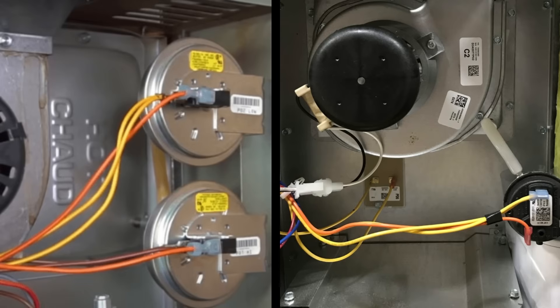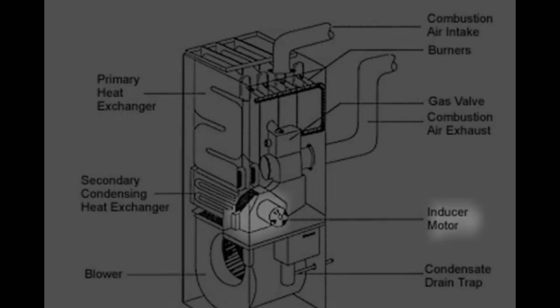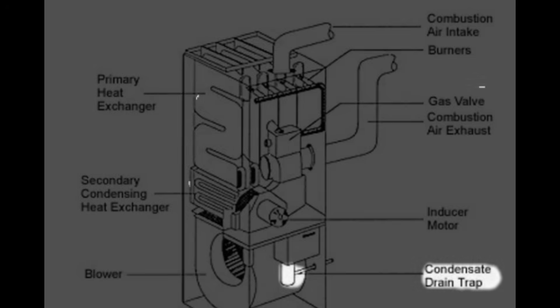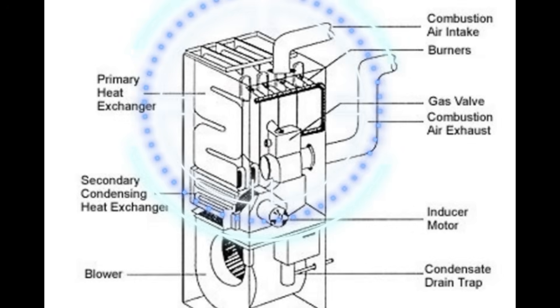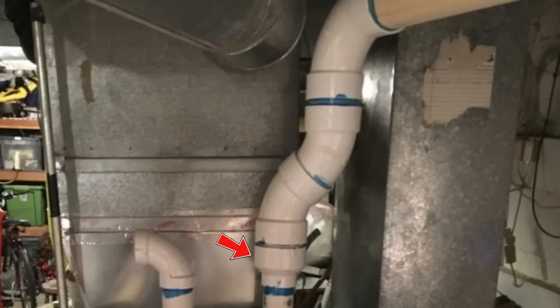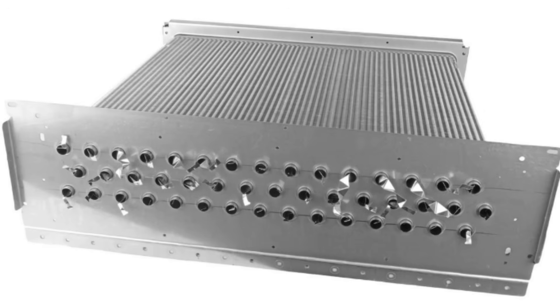So why do some furnaces only have one switch while others have two? Because pressure doesn't stay the same through the combustion air path while the furnace is running. Inducer speeds can change, firing rates can change, heat exchangers warm up, condensate forms, airflow demand changes — all of that can shift pressures. Pressure isn't uniform from one point in the combustion air path to another because there's resistance everywhere: every PVC 90, every change of direction in the heat exchangers, every drop of water inside those tubes.